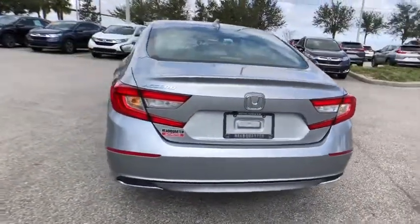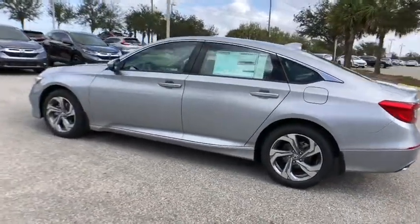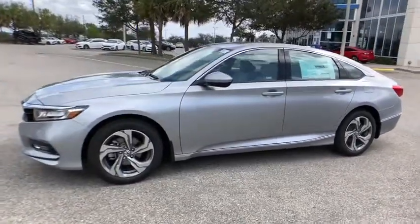Stability control. Remote engine start. Traction control. Lane departure warning. Keyless entry. Backup camera. Anti-lock braking system. Steering wheel audio controls.